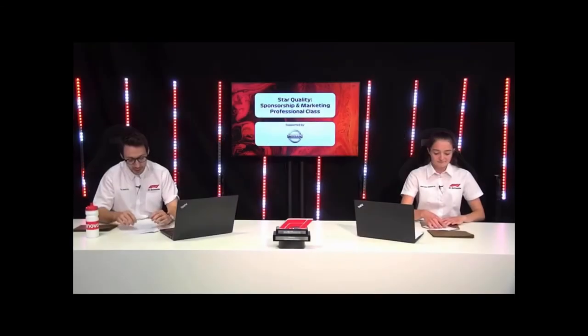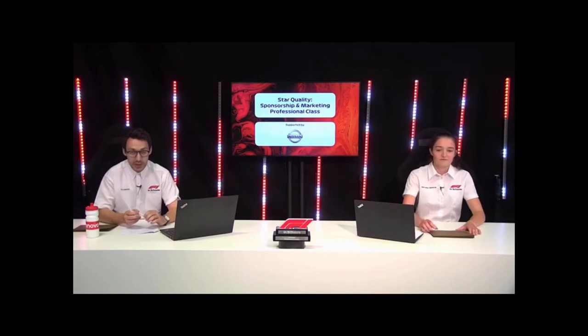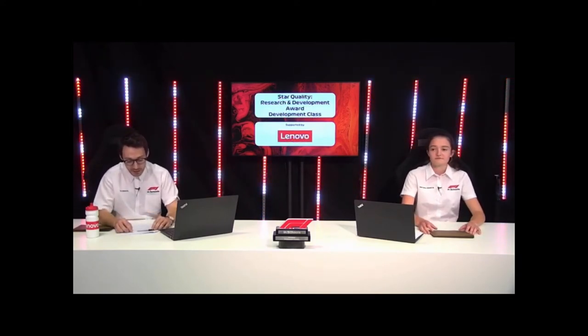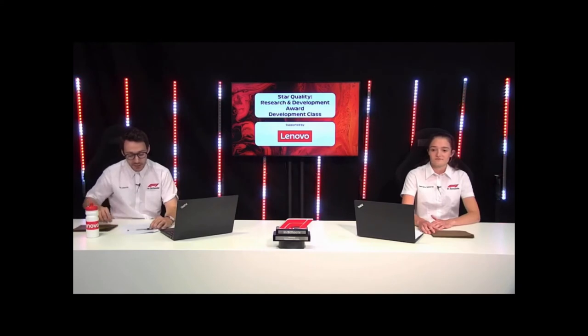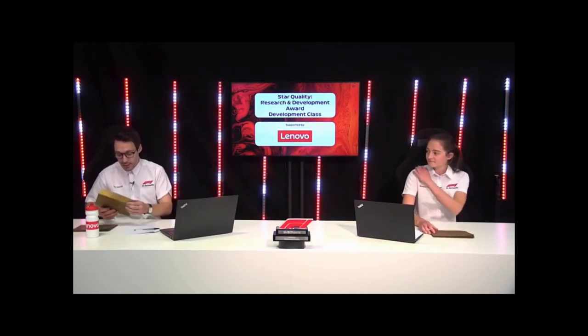We go into the next award, which is the Research and Development Award, supported by Lumnovo. Judges are looking for relevant research and development throughout the entire product design and development cycle, as well as teams that excelled in design concept developments justified from research and test findings.